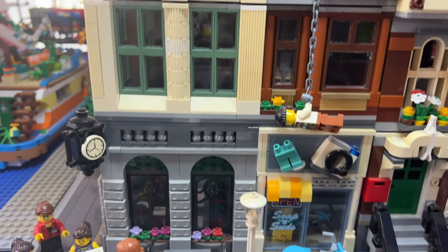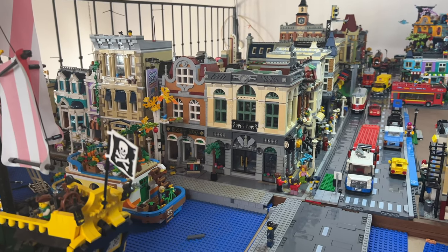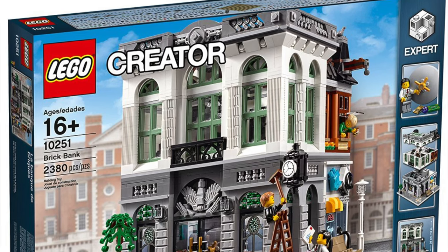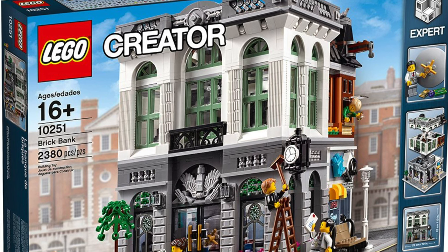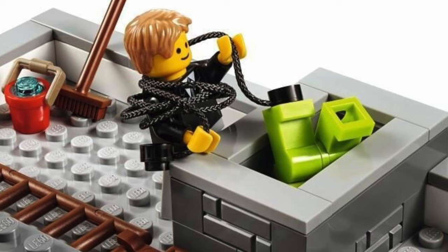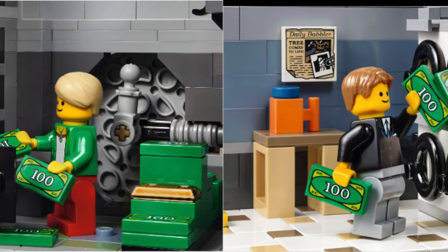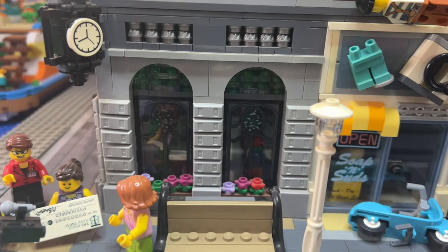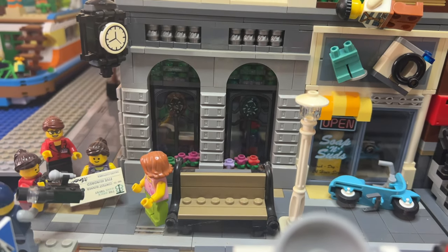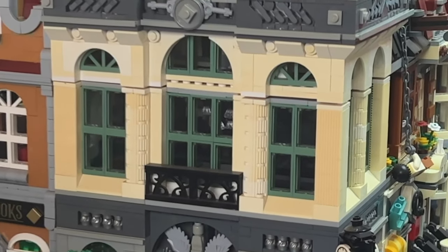The Brick Bank followed in the footsteps of the Detective Office but created a better story, I would argue. Here you have this beautiful brick bank, but also this suspicious laundry shop. This is a classic bank robbery story with money laundering — get it? The facade is beautiful, truly one of LEGO's best. However, it uses white pieces, meaning it now looks more yellow than white.